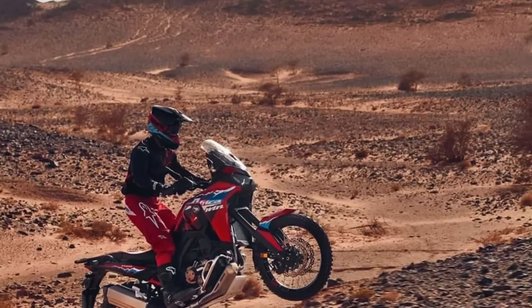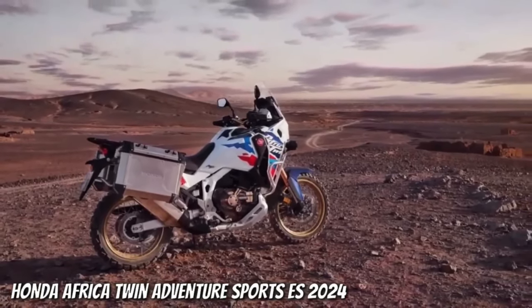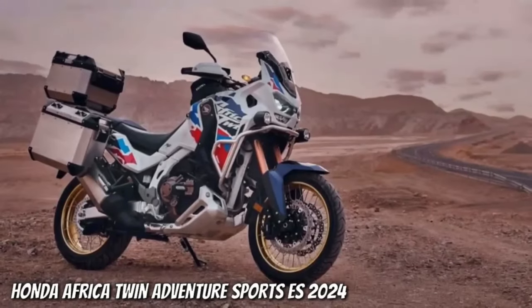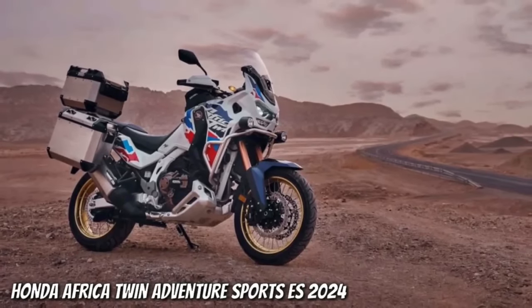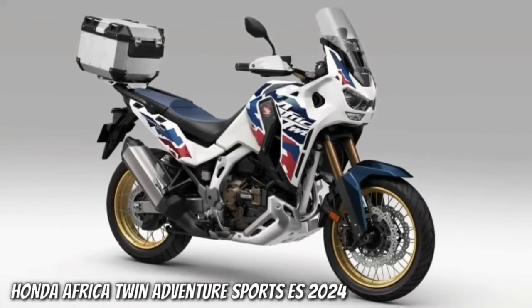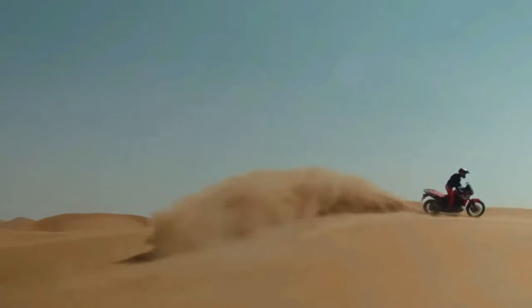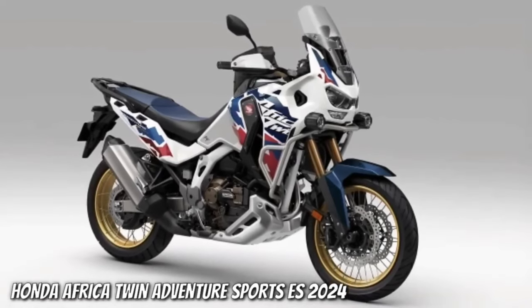The torque output sees a jump from the current 77.4 foot-pounds at 6,250 rpm to 82.6 foot-pounds at 5,500 rpm. The engine isn't the only change: according to the certification data, the new model has a wheelbase of 1,570 mm — that's 5 mm (0.2 inches) shorter than the Africa Twin's current wheelbase, which has remained at 62.0 inches across all variants since the update from CRF1000L to CRF1100L for the 2020 model year.